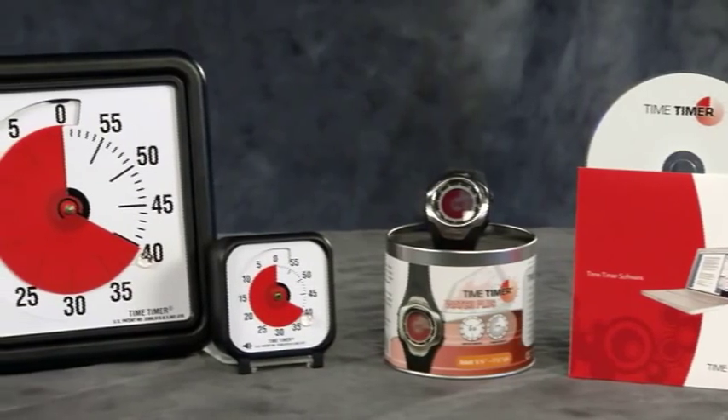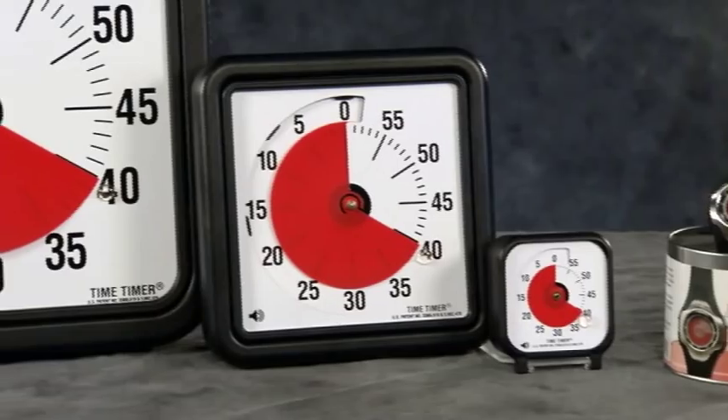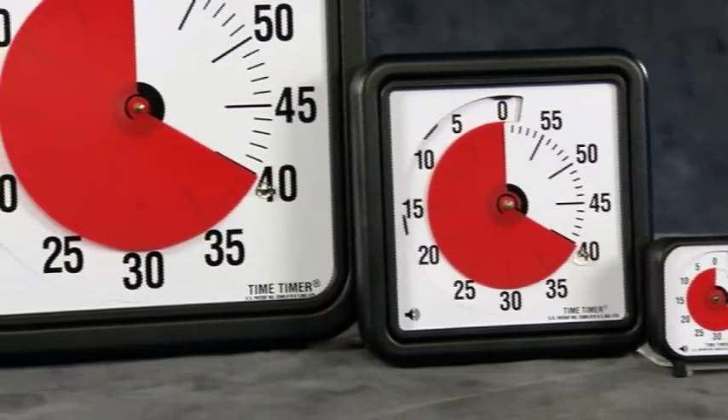In any situation where time needs to be managed or measured, business professionals are turning to the Time Timer to make every moment count. With this simple, ingenious device, you don't just tell time — you see and feel the passage of time.